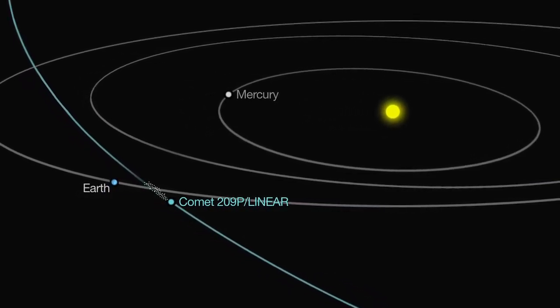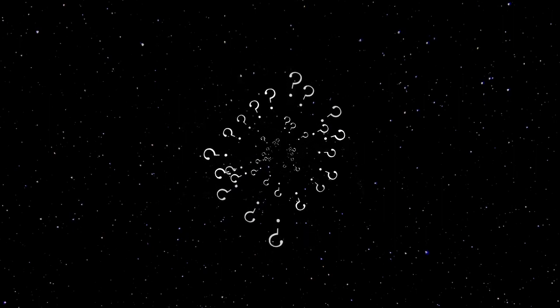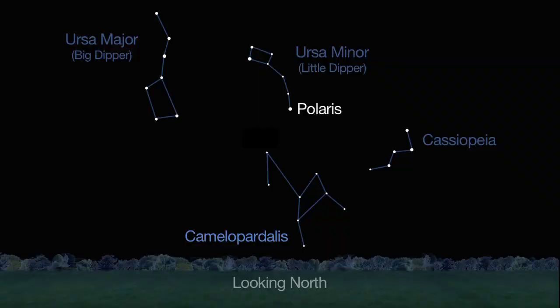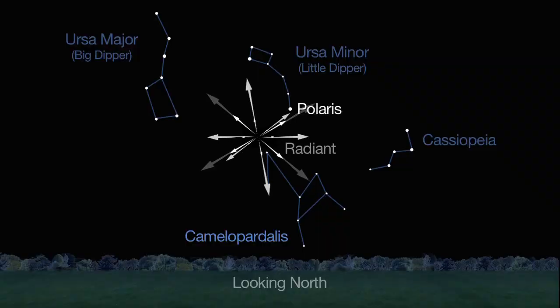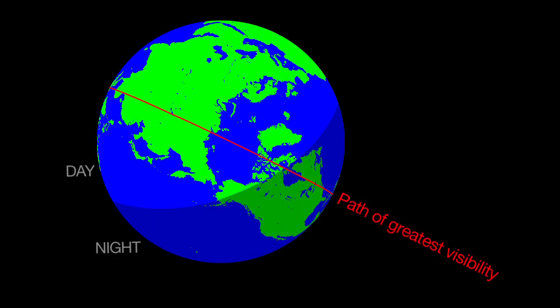This potential new shower is so new that astronomers are not quite sure what to expect. Predictions run from less than 100 meteors per hour up to an unlikely but possible meteor storm as high as 1,000 per hour. The meteor shower's radiant is near Polaris and the constellation Camelopardalis, the camel leopard or giraffe, and it favors observers in southern Canada and the continental U.S. Set your alarm clock for midnight on May 23rd and 24th, and keep your eyes peeled for slow-moving but bright meteors both nights if you can.